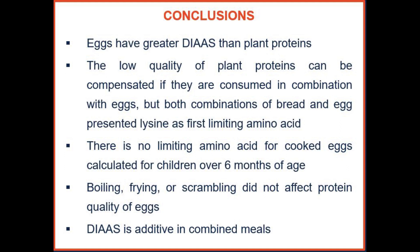There is no limiting amino acid for cooked eggs calculated for children over 6 months of age, and no difference in protein quality was found between boiling, frying, and scrambling eggs. Finally, DIAAS is additive in combined meals, meaning we can calculate values from single ingredients to predict a combined meal's score. Thank you!